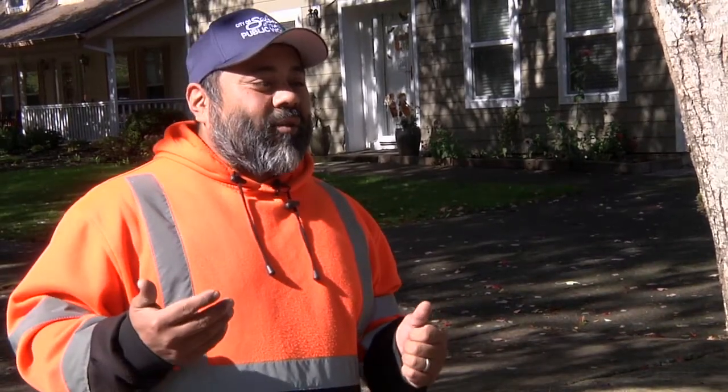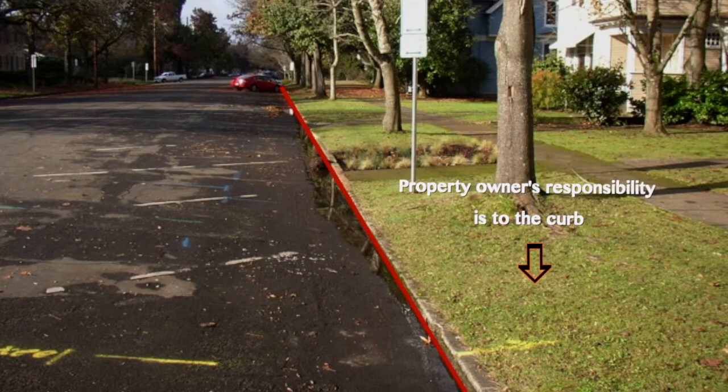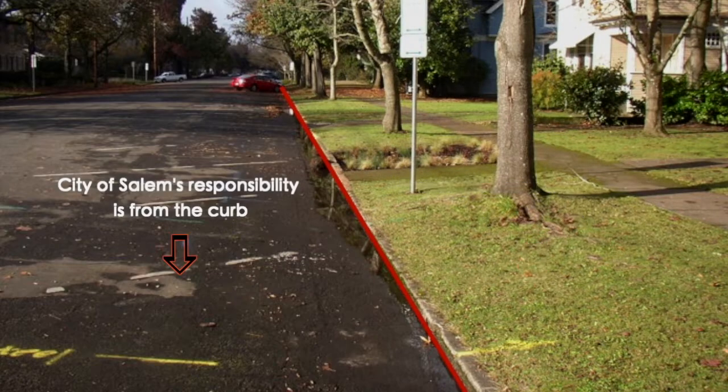We ask residents to maintain the leaves in the right-of-way just like they would with mowing, but we ask that they don't blow them into the street. We ask that they use their yard debris container or take their leaves to the fall leaf haul. From the curb in is property owner responsibility. What falls naturally in the street is city responsibility.